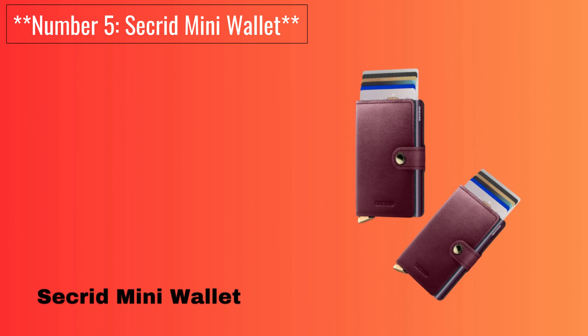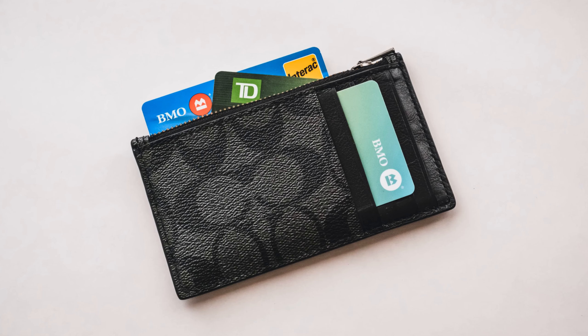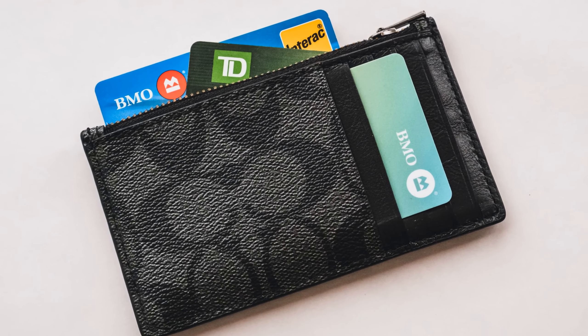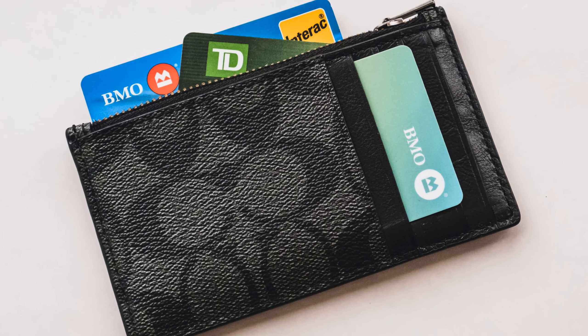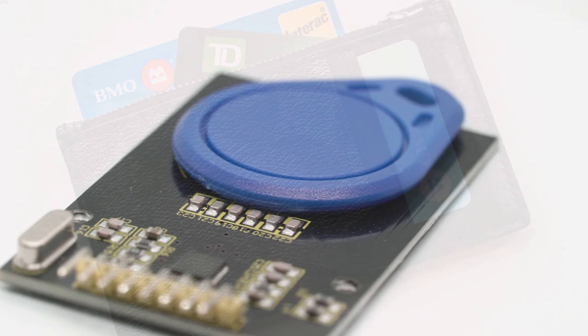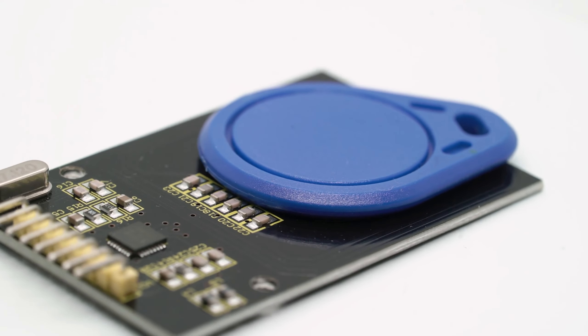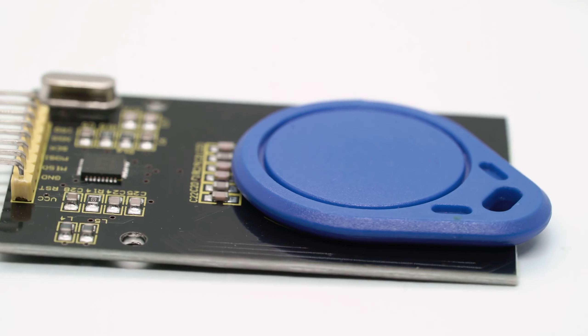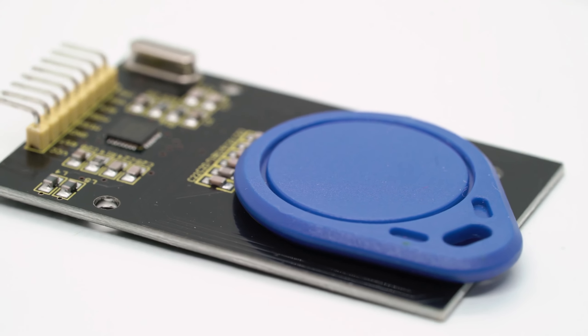Number 5: Secrid Mini Wallet. The Secrid Mini Wallet is a compact and highly secure choice. It features a card slider mechanism that provides quick access to your cards. This wallet also offers RFID protection and a sleek aluminum casing. It can accommodate up to 12 cards, making it suitable for those with multiple cards to carry.